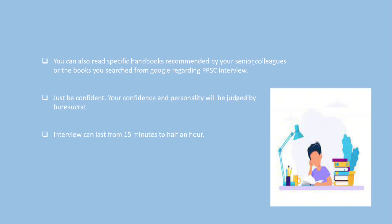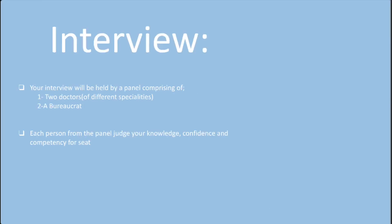Just be confident — your confidence and personality will be judged by the bureaucrat. The interview can last from 15 minutes to half an hour. Your interview will be held by a panel comprising one or two doctors of different specialties and a bureaucrat. Each person on the panel will judge your knowledge, confidence, and competency for the seat.